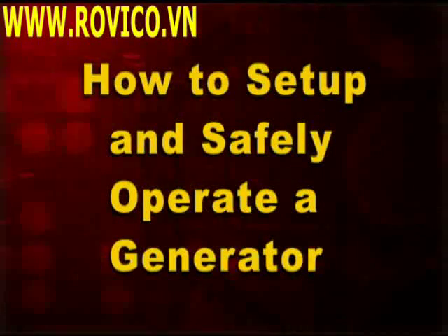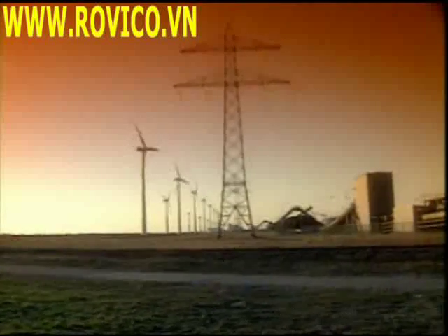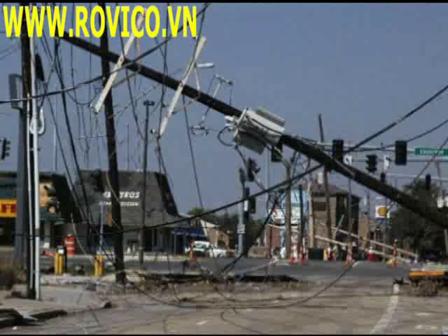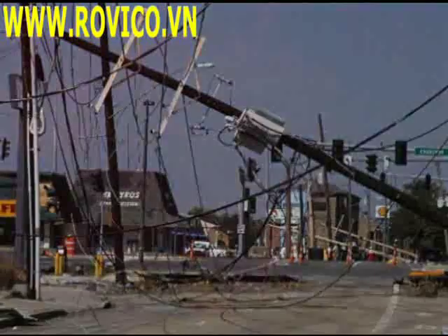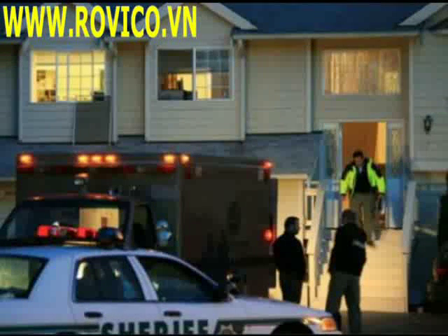How to set up and safely operate a generator. Electricity is a part of almost every aspect of our life, yet it's often taken for granted — that is, until we lose it during severe weather or a disaster. In an emergency, generators can be extremely useful, but they can also be very hazardous if not set up and operated safely.